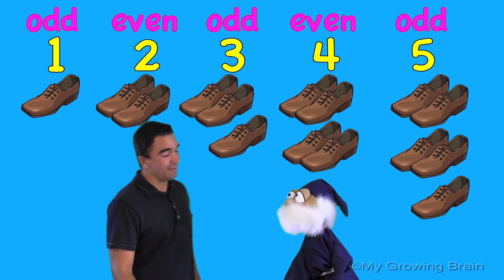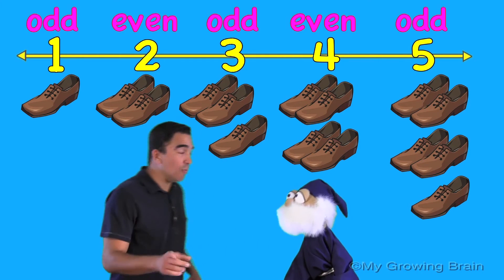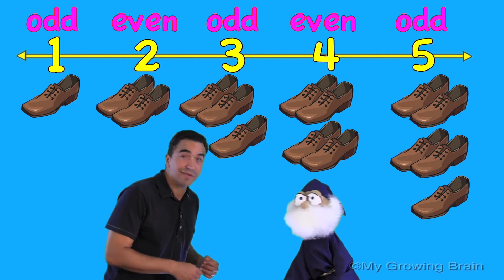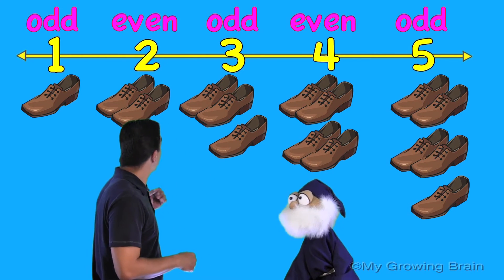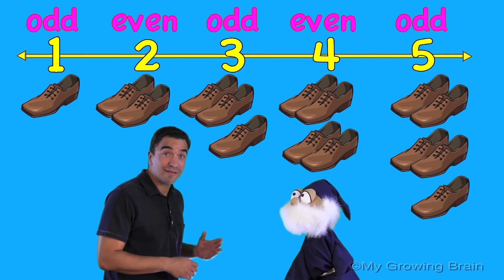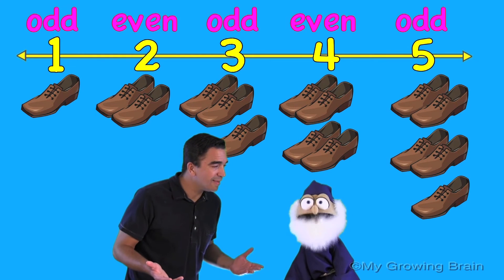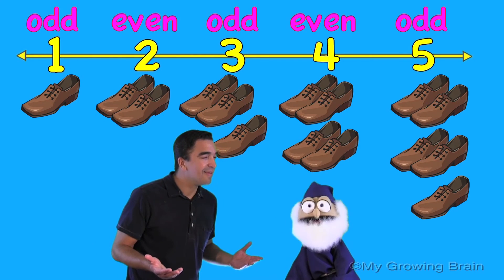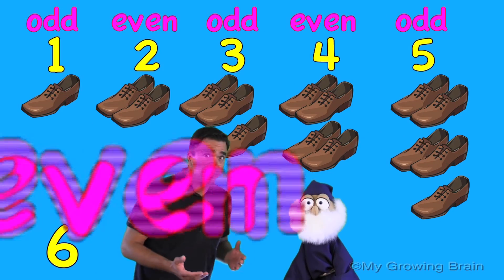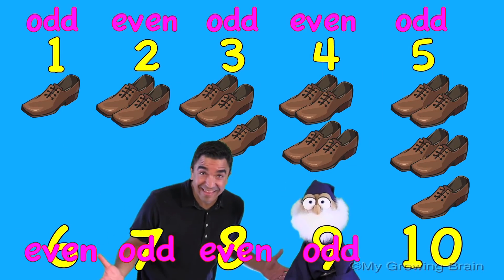Well, you know, Duncan, why don't we look at this number line back here. We said that one was odd, two was even, three odd, four even, five odd. What do you notice, Duncan? Well, Coach Mike, there's definitely a pattern here. So what would six be? Even. Seven? Odd. Eight? Even. Nine? Odd. Ten? Even.